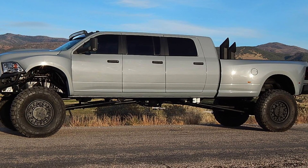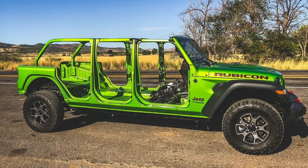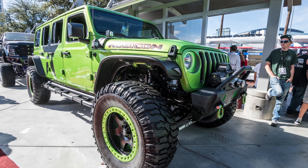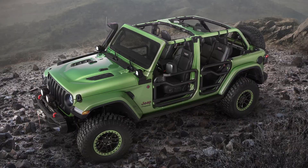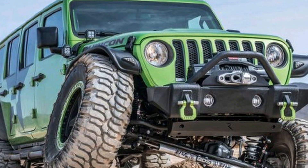If you want the extra doors for space but don't need nine seats, Mega X2 has the solution: a six-door Jeep Wrangler JKU. Yep, six-door Jeep — all the capabilities of a Jeep, but the family capacity of a Suburban. Mega X2 has made quite a few of these six-door wonders.